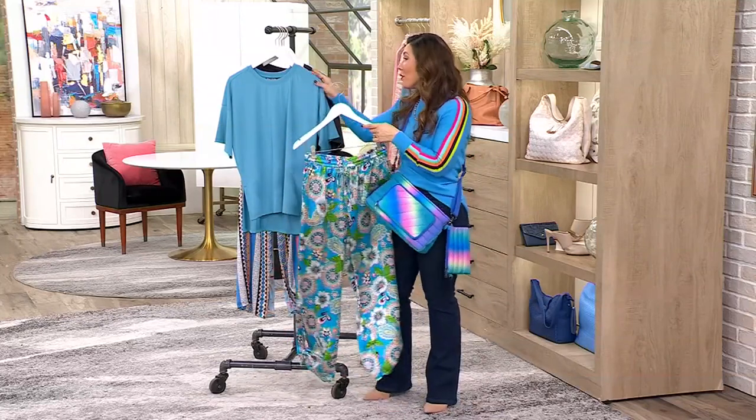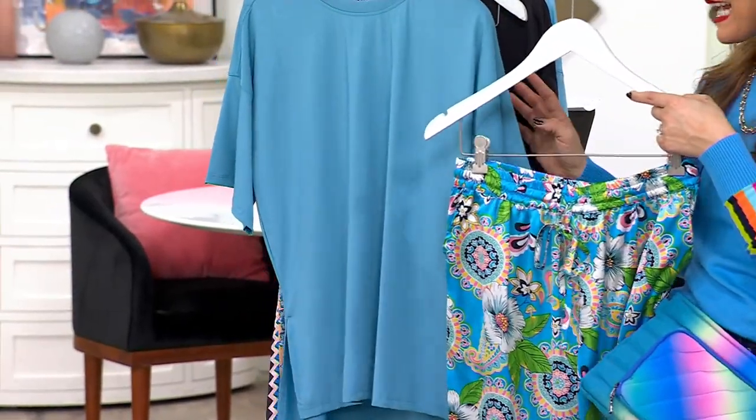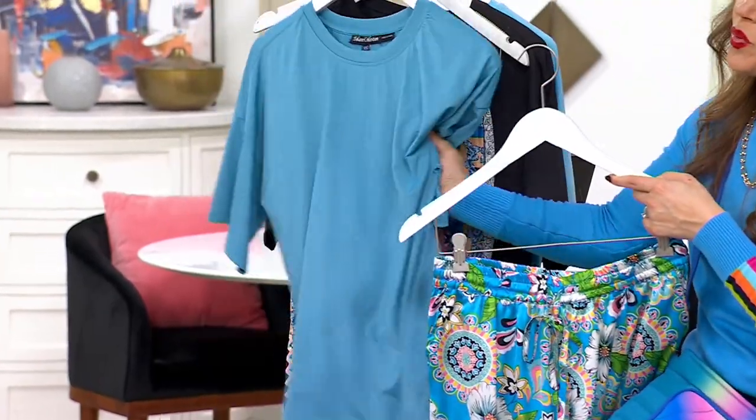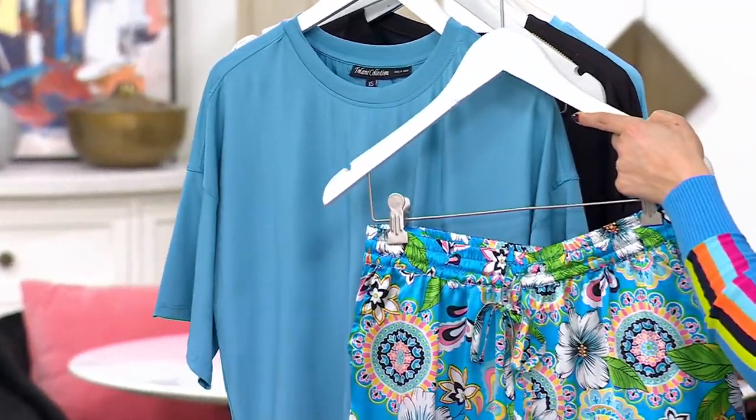This whole set, which should cost you nearly $70, is now coming home to you for $29.99. So this first color is capri blue and floral. Your top is this really cool silky jersey — it'll feel so good to lounge and sleep in — and your pant is the flora.